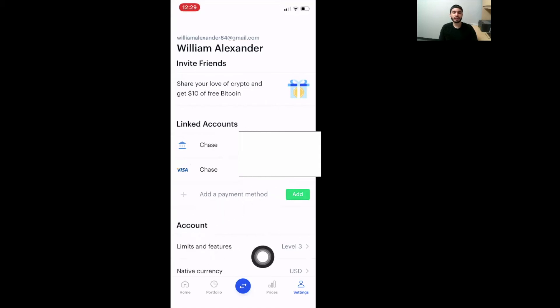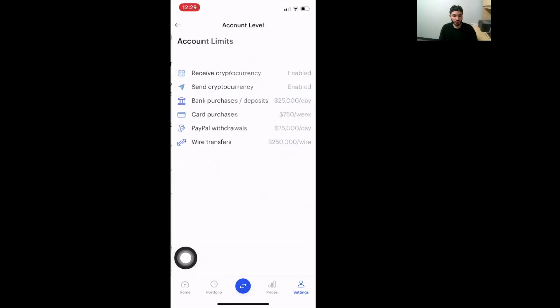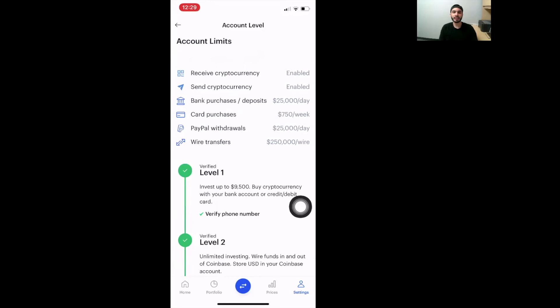The next thing you're going to do is come over to Limits and Features. This is going to allow you to know exactly how much money you can spend and purchase cryptocurrencies, as well as whether you are able to actually send or receive cryptocurrencies. This is very important. You have to enable Send and Receive in order to actually be able to send this money to your offshore international brokerage firm. In addition to that, you must be sure that your card purchases as well as wire transfers have been completely enabled. The more linked payments that you have, the better.